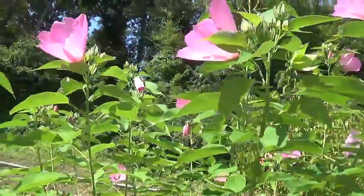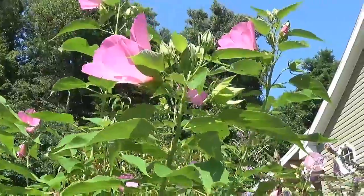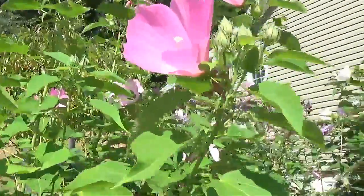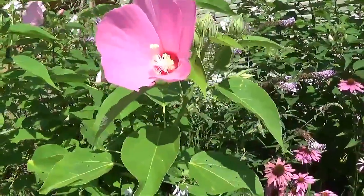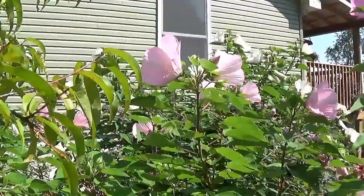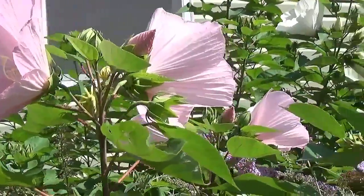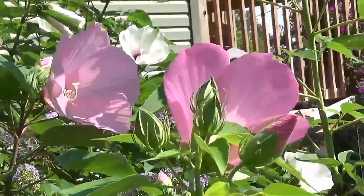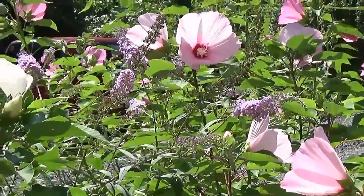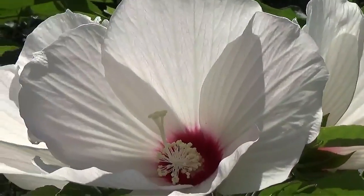Right here I have a pink one — a pink hardy hibiscus. And there's a really light pink hibiscus right over there in the middle. I've also got purple.